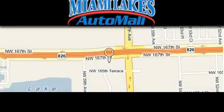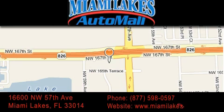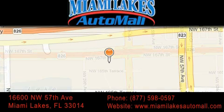Miami Lakes Auto Mall is located at 16600 NW 57th Avenue in Miami Lakes. Our goal is to exceed all of your expectations to ensure that you'll return for future visits.